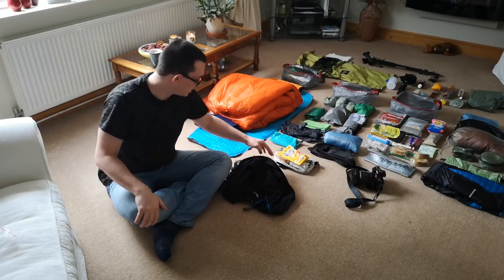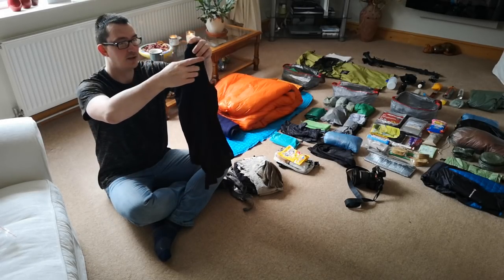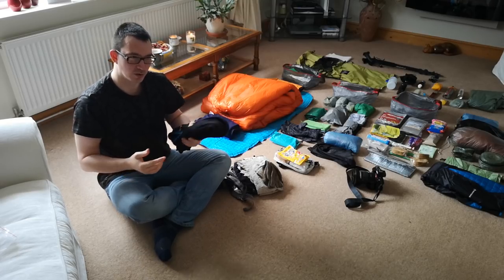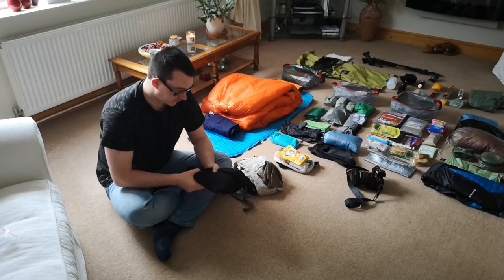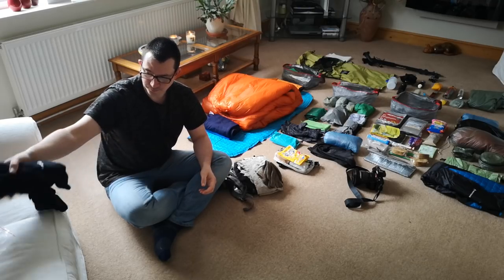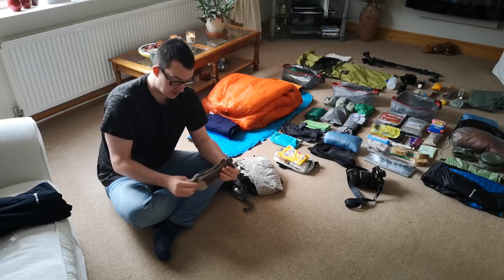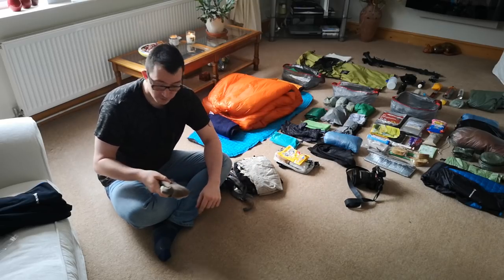Clothes-wise, I'm going to be wearing possibly this Montane Alice hoodie — it's a Polartec grid top. It's quite warm but quite cool as well depending on weather conditions, so it's a good bit of kit. Whether I wear it every day or not I don't know yet. Sock-wise, I've been using these Injinji toe socks for a couple of months and they really help, so I'll be wearing a pair and I've got a spare pair to take as well.